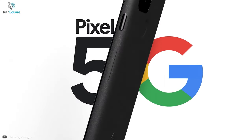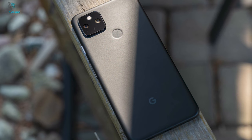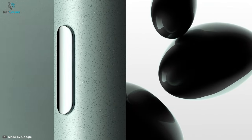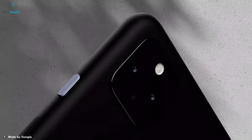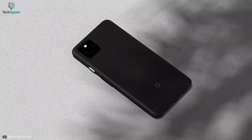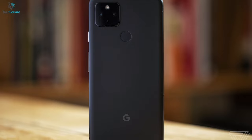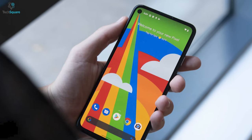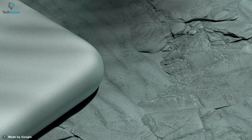The Google Pixel 4a 5G is essentially a lighter version of the Pixel 5, as it has much more in common with the company's newest flagship than the affordable Pixel 4a it's purportedly related to. The Pixel 4a 5G and Pixel 5 have the same rear cameras, chipset, connectivity specs, and appearance. In fact, there are very few differences between the two phones, while the Pixel 4a differs in almost all those criteria.